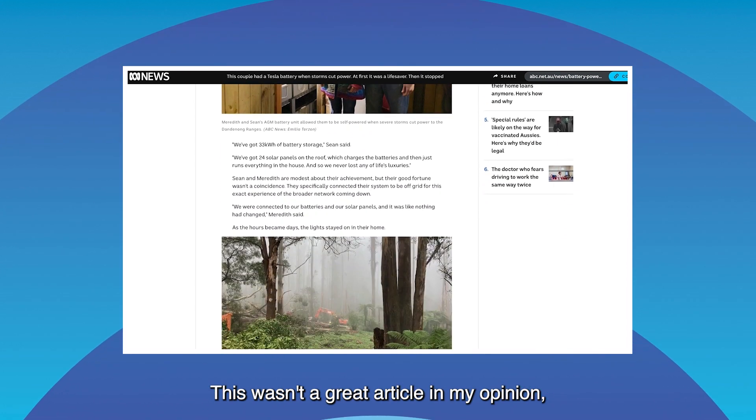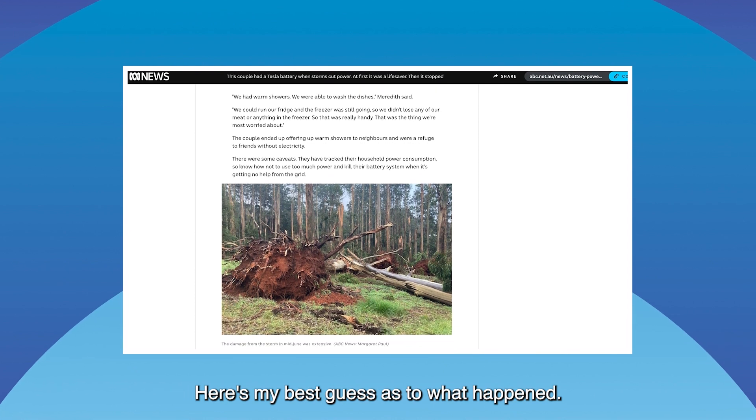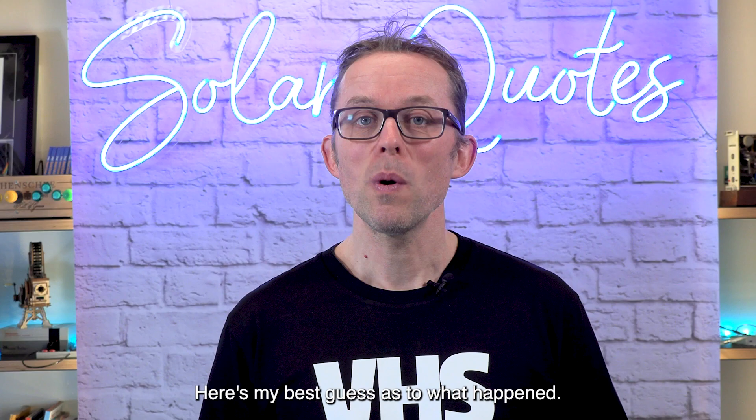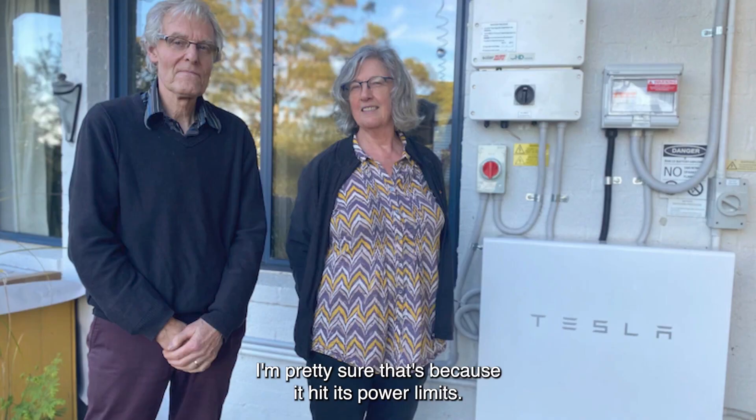This wasn't a great article, in my opinion, because it didn't go into the details of exactly what happened and it wasn't clear. Here's my best guess as to what happened: when the article said the Powerwall 2 started to die, I'm pretty sure that's because it hit its power limit.